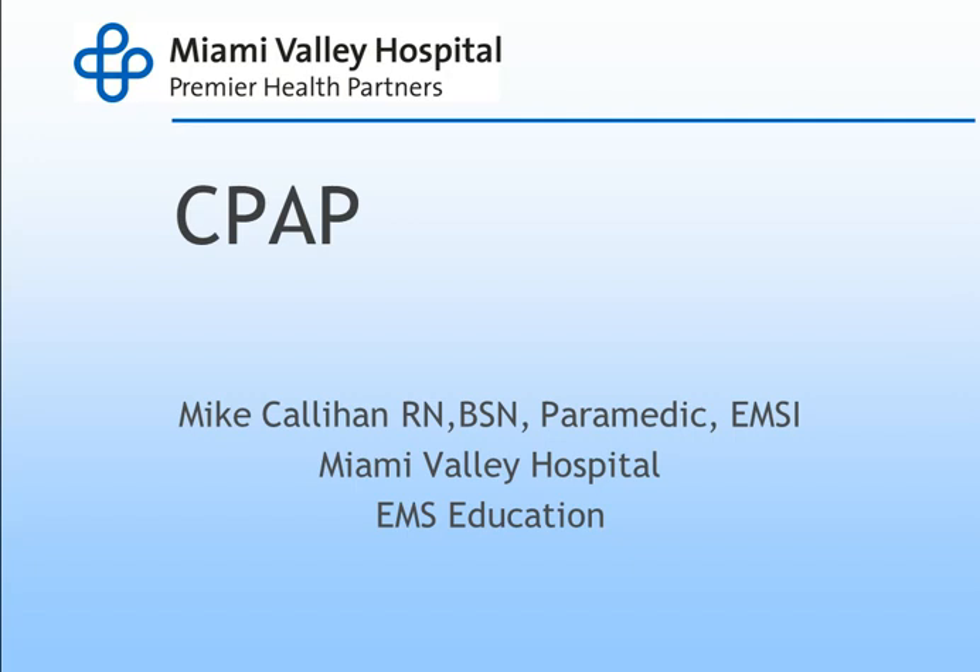This is the fourth lecture for the 2014 Trotwood Fire and Rescue Paramedic Refresher for February 8th, 2014. We're going to cover CPAP, or Continuous Positive Airway Pressure, a lecture that one of the nurses did for Miami Valley Hospital, actually for the Greater Miami Valley EMS Council. It was on their website and has some pretty good information on CPAP itself and why we use it.